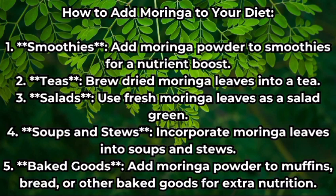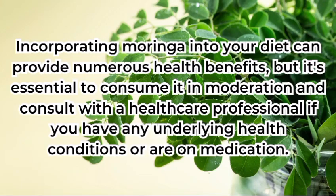How to add moringa to your diet: add moringa powder to smoothies for a nutrient boost; brew dried moringa leaves into a tea; use fresh moringa leaves as a salad green; incorporate moringa leaves into soups and stews; add moringa powder to muffins, bread, or other baked goods for extra nutrition.